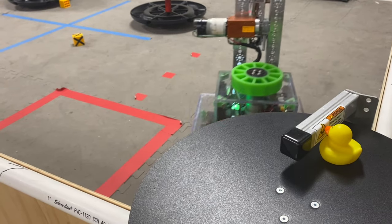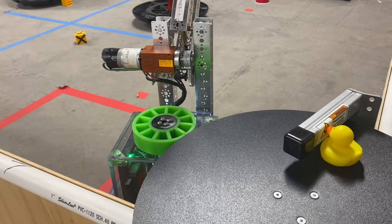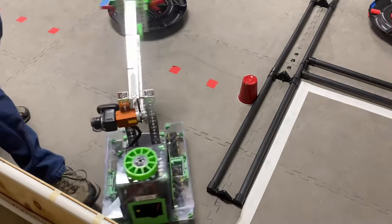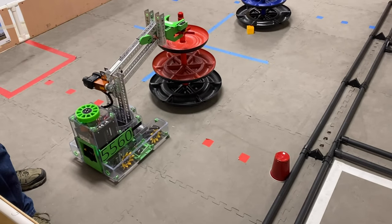She can also start near the carousel, so she can drop a duck, deliver a block, and park in the storage unit or the warehouse. Geraldine can account for any kind of disruption in her path and adjust to be successful.